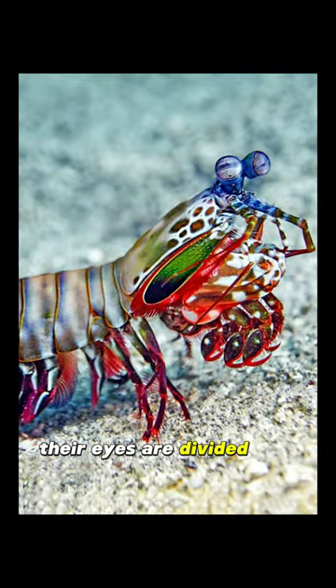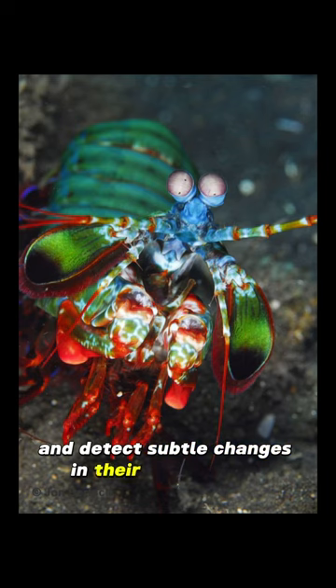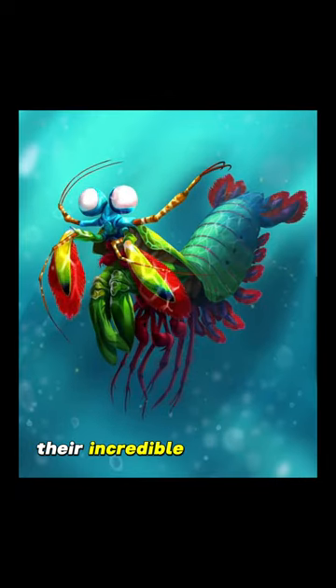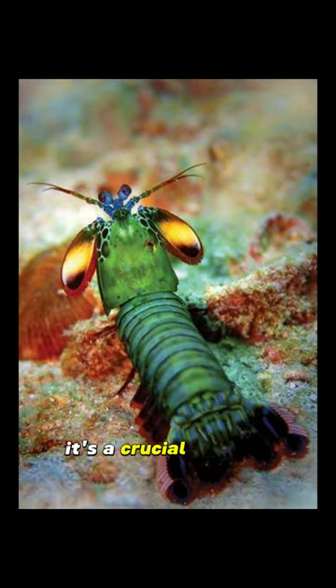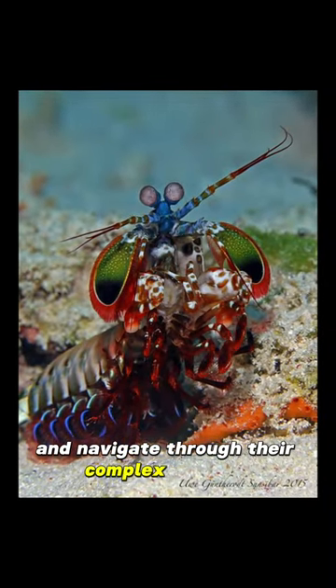Their eyes are divided into three sections, each with specific functions, granting them the ability to see polarized light and detect subtle changes in their environment. Their incredible vision isn't just for admiring the beauty of their surroundings — it's a crucial tool for survival, helping them locate prey and navigate through their complex habitats.